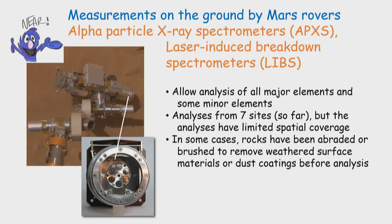For the measurements done near, we can use instruments on Mars rovers. These techniques allow analysis of all the major elements and some of the minor elements. We have analyses from seven different landing sites so far, but trying to extrapolate to understanding a whole planet from seven locations is challenging. In some cases, the rocks have been cleaned — abraded or brushed to remove dust or adhering weathered surface materials — so we get a nice clean analysis, in the same way that geologists break open rocks with a hammer.